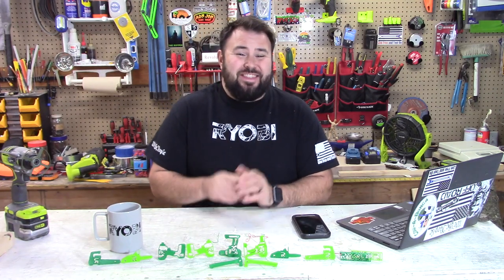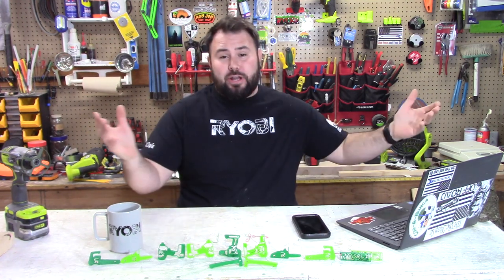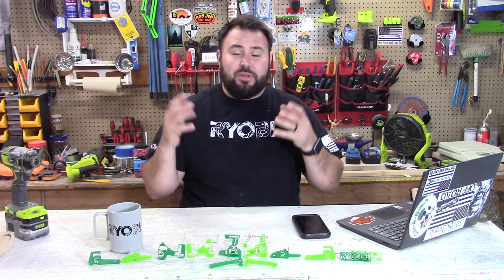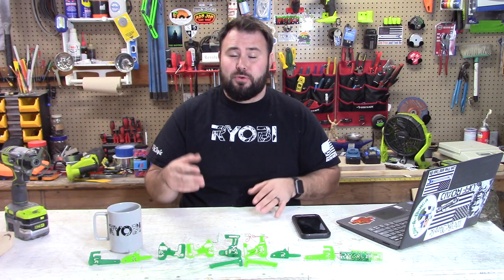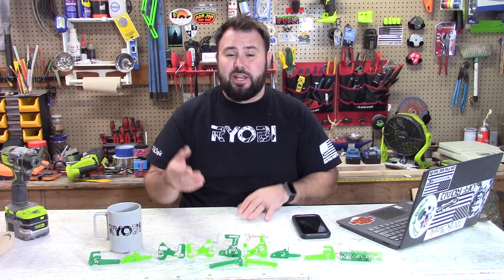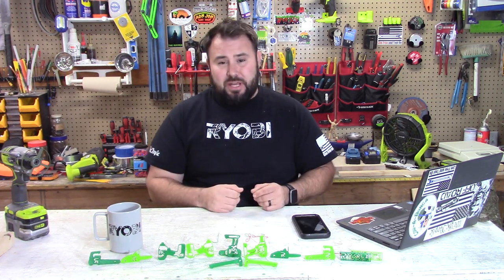Hey everybody, welcome back to Live Free in Toulon and this week's episode of Ryobi Weekly. This is where we take a look around the industry in multiple countries all around the world. We look for sales, we look for new technology, and we like to highlight people in the community that are doing some really great things with their tools — tool organization, big projects, creative things, altering their tools. So stick around and let's jump into it.